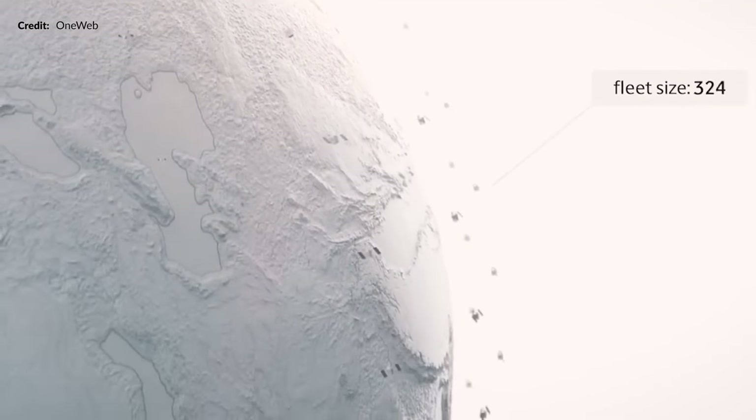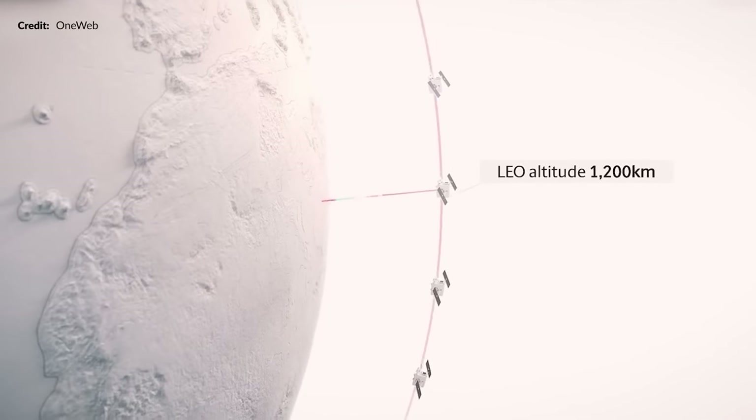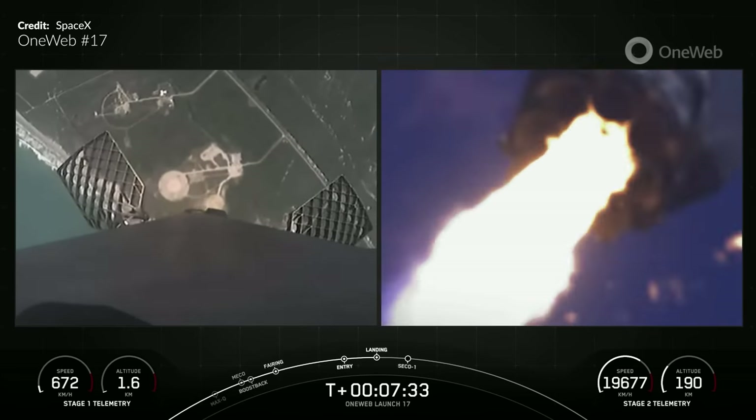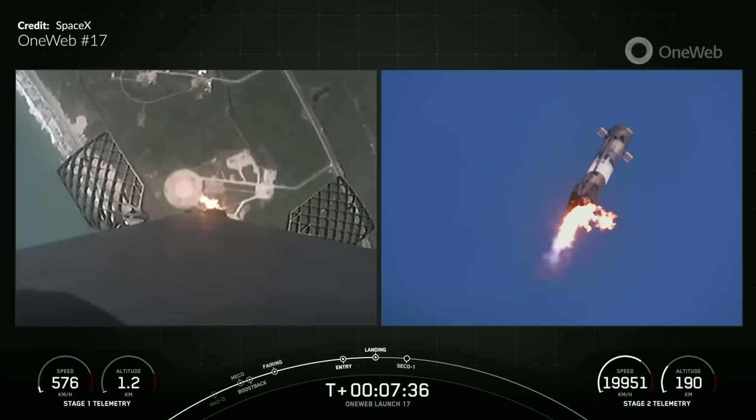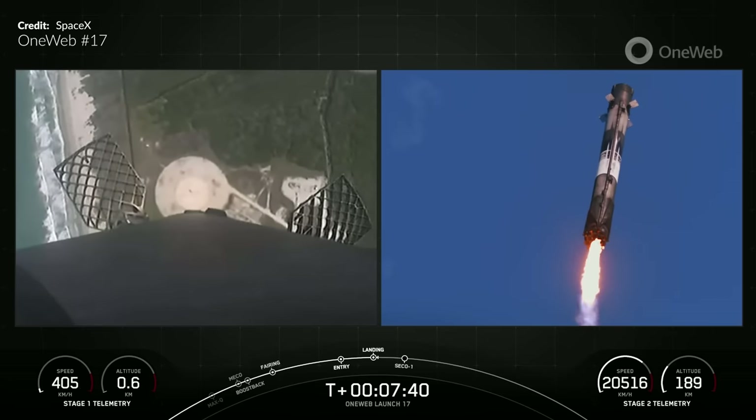Unlike Starlink, these are quite a bit higher up. They are launched into a polar orbit and after getting into position they sit at around 1,200 kilometers in altitude. Comparatively, Starlink satellites are at an altitude of about half that. You've always got to love those daytime launches — this afternoon view gave us epic shots of the booster screaming down onto Landing Zone 1. Beautiful every single time.